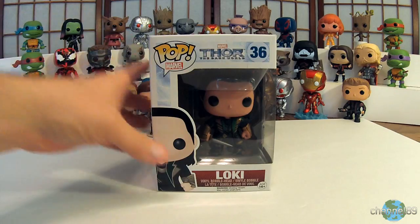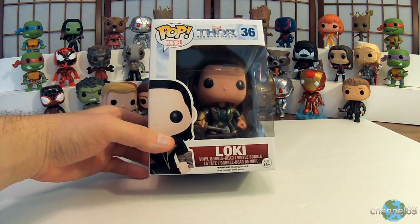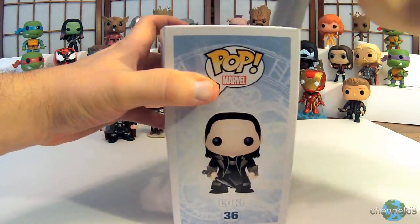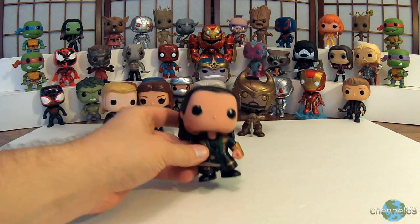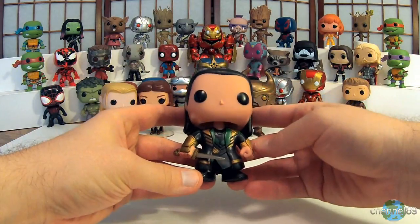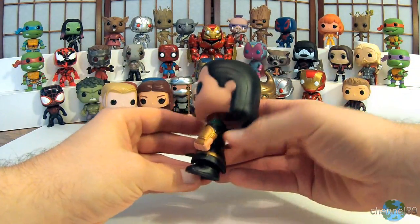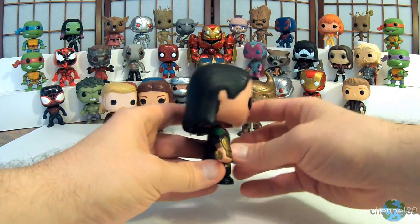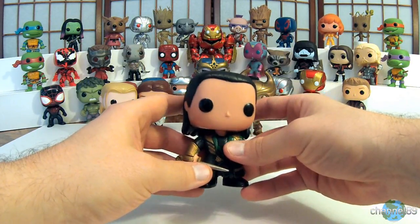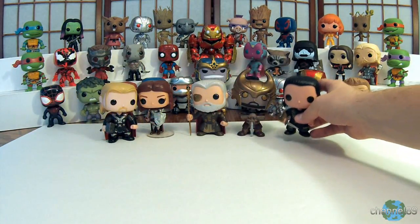Next we have Loki — the unmasked, or unhelmeted, Loki. Let's get him out of here. There's Loki looking really cool, ready to get up to some mischief and cause some problems. Always making things difficult on everybody — be curious to see what he's up to in the next Thor movie.